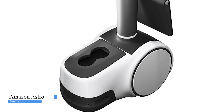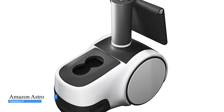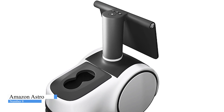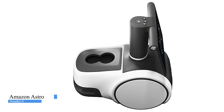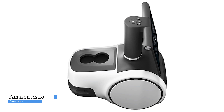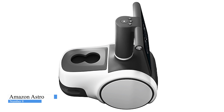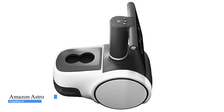Amazon Astro uses advanced navigation technology to find its way around your home and go where you need it. Astro moves around objects with ease and keeps a safe distance from people, pets, and stairs. When you're not using Astro, it will hang out nearby in low-traffic areas and go to the charger when needed. If you have an active Ring Protect Pro subscription, Astro will proactively patrol and investigate activity, saving videos to Ring's cloud storage for up to 180 days. Get push notifications from the Alexa app when Astro detects certain sounds like glass breaking or smoke or carbon monoxide alarms.